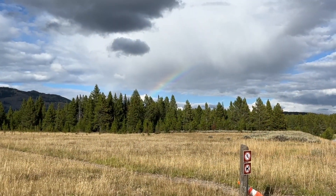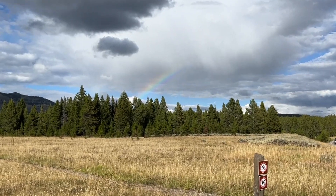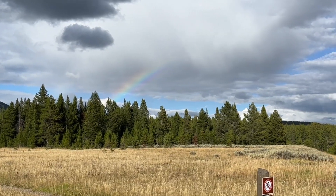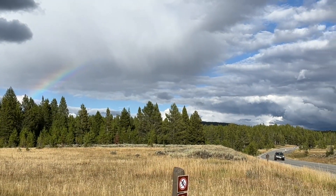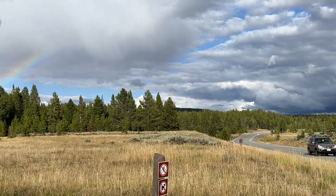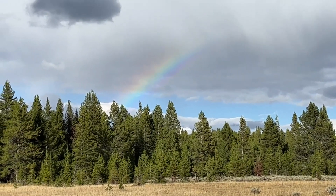Hey gang, a little bonus footage. We're almost back to the canyon area and we found this rainbow — pretty cool! We're going to be getting some more rain here tonight, it looks like. We just thought you guys would like to see this rainbow. That's pretty sweet and pretty bright!